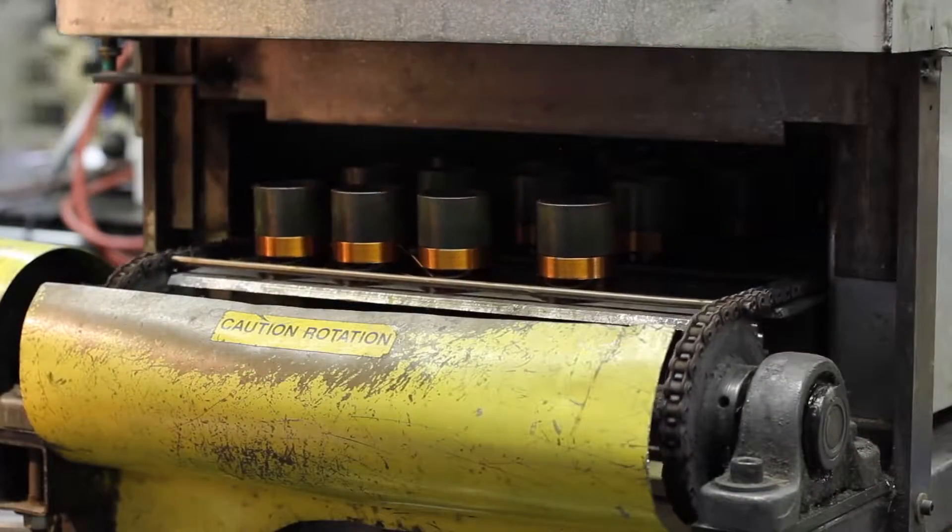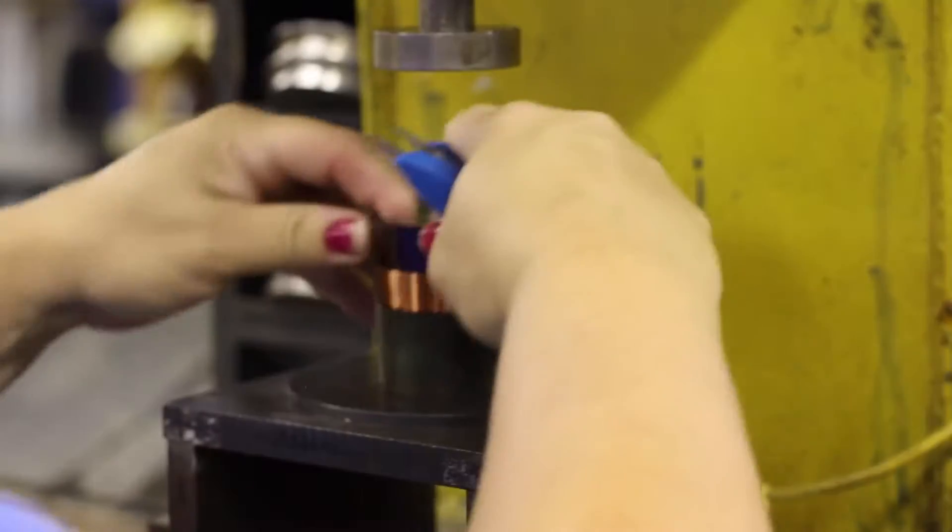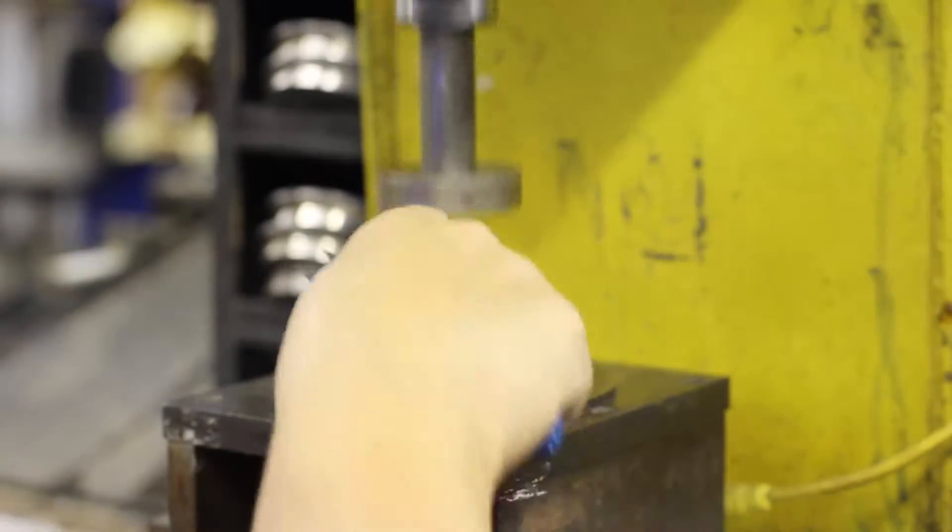We bake the coil next to cure the adhesive used for coating the wire. This machine is used to remove the mandrel as it is no longer needed. It is called the punch out.